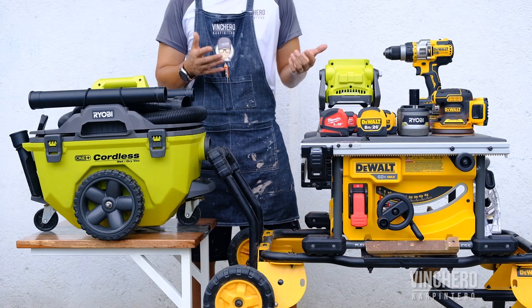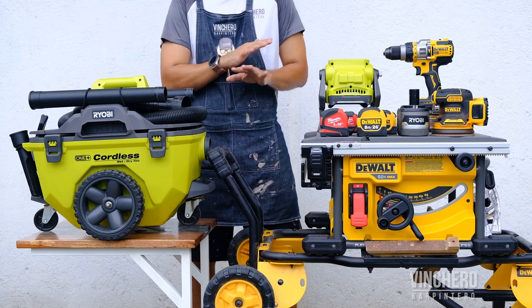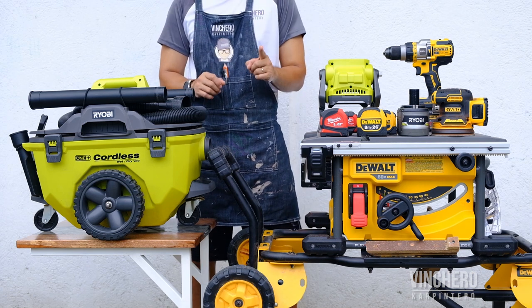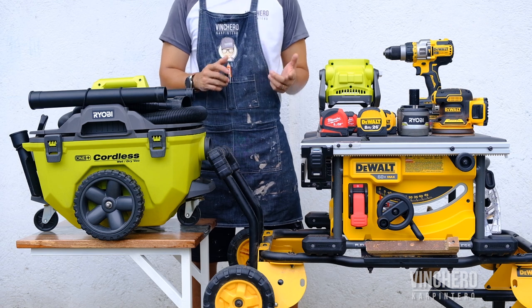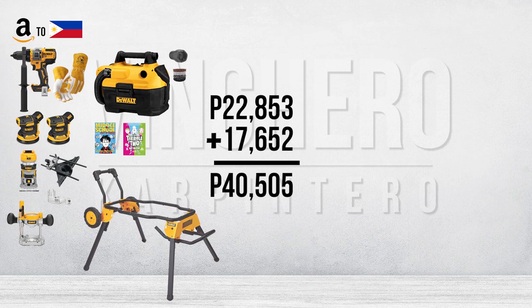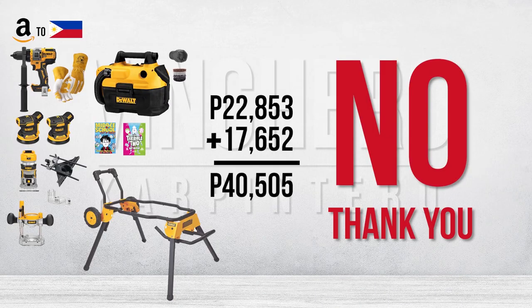Now let's talk about other options. If I had just put everything in my Amazon cart and bought everything in one go using global shipping with no regard for import duties and shipping fees, I would have paid a bit more for that cordless router because it was more expensive on Amazon, and more importantly, I would have ended up paying almost 23,000 pesos in shipping plus more than 17,000 in import duties. That's about 40,000 pesos versus the 22,000 I spent — no thank you.